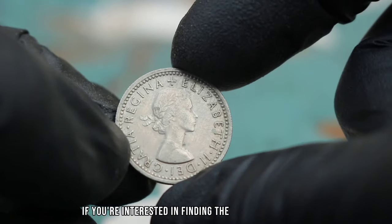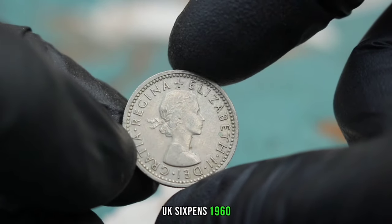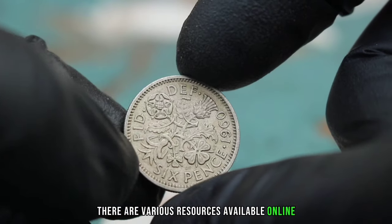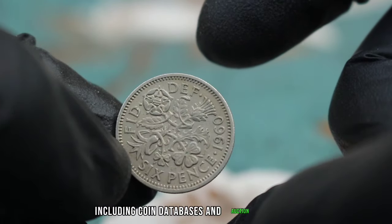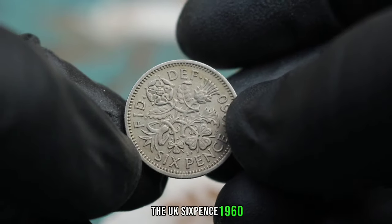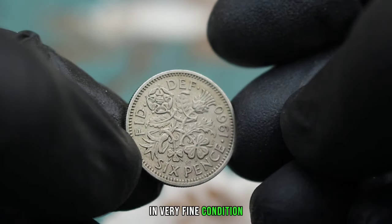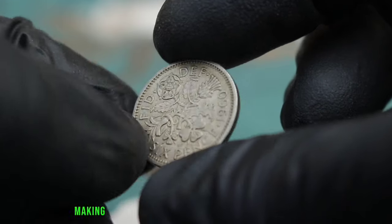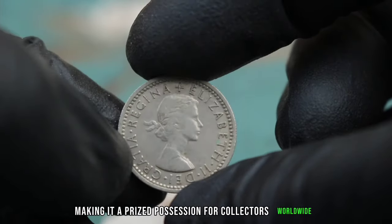If you're interested in finding the value of your own UK 6 pence 1960 or any other coin, there are various resources available online including coin databases and auction websites. In conclusion, the UK 6 pence 1960 in very fine condition holds both historical significance and value in today's market, making it a prized possession for collectors worldwide.